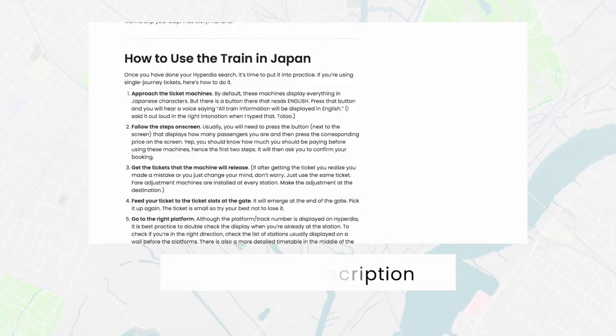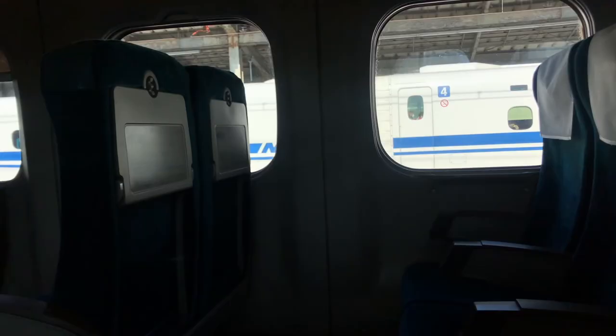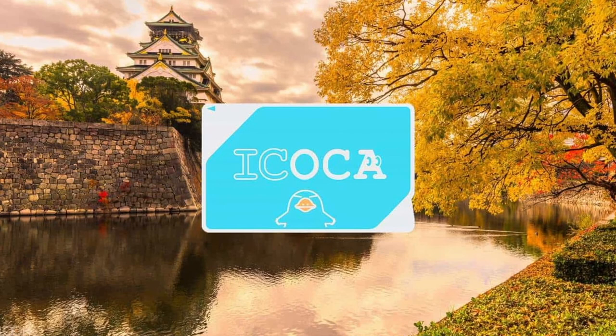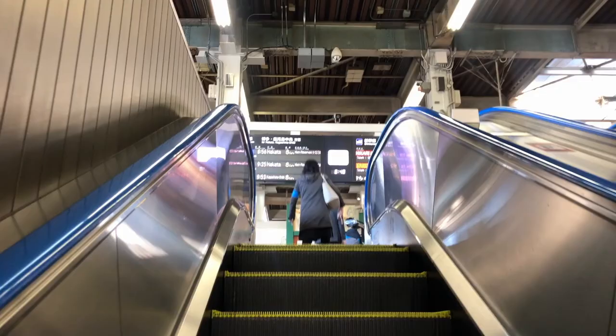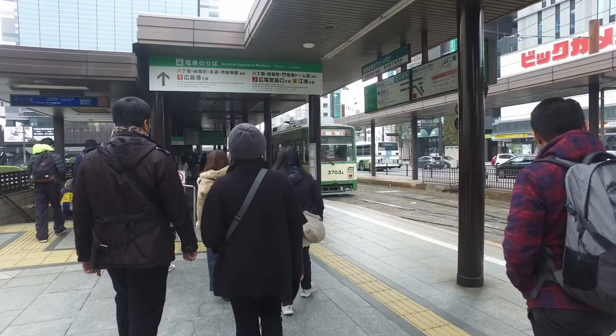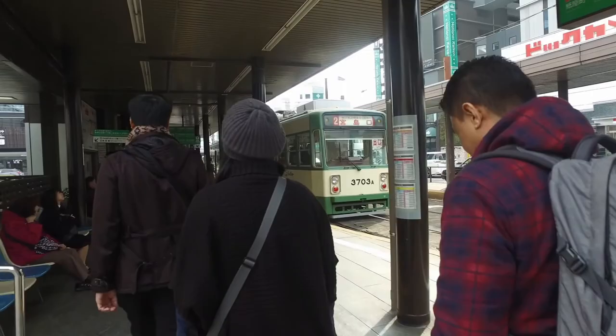If you feel like you'll be using trains a lot while in Hiroshima, you may want to get an IC card. It's a prepaid card that lets you pass through the gates of train stations conveniently, avoiding the hassle of queuing for a ticket. ICOCA, PASMO, and SUICA all work in Hiroshima. Note that streetcars have a different payment procedure — you pay in cash or IC card after your trip before you step off the streetcar. There are automated collectors near the exits that will collect your payment.